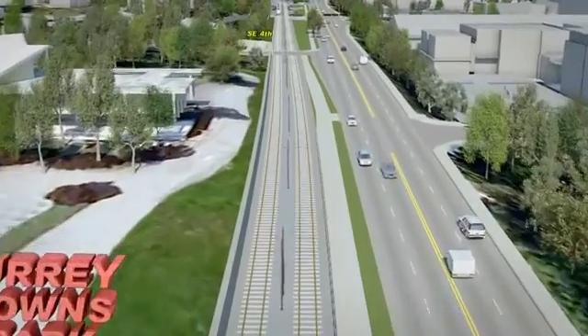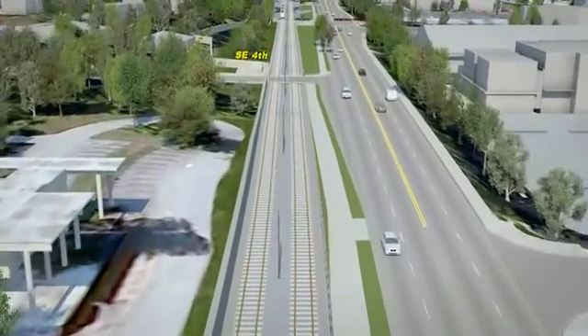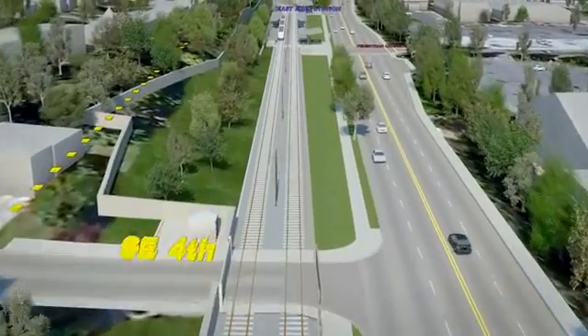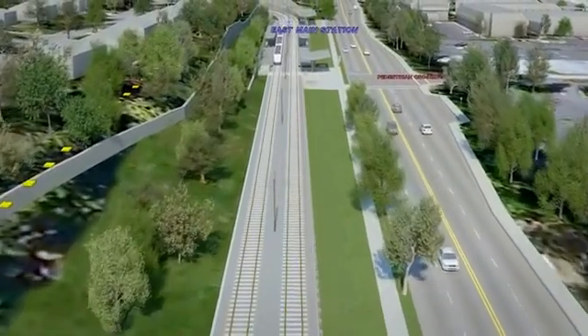Noise walls are represented throughout the alignment. However, the location and height of the noise walls has not yet been finalized. There will be an emergency-only access gate to the Surrey Downs neighborhood at SE 4th Street.